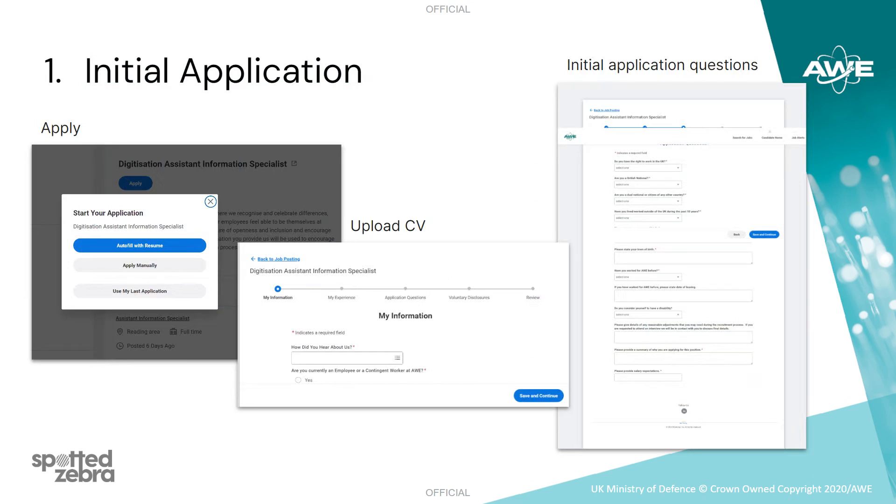After clicking Apply, you'll be asked to sign in or make a new account if it's your first application with AWE. You'll then be prompted to upload your CV before answering some initial application questions. Assuming you meet the necessary requirements, you will then move on to the assessment phase.